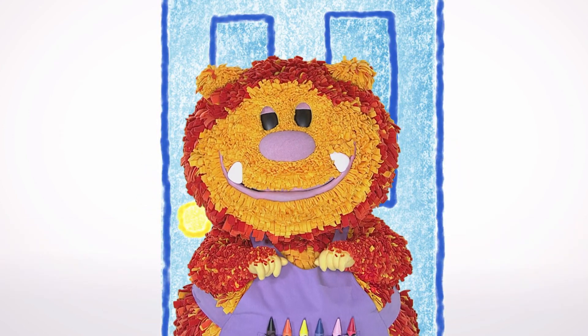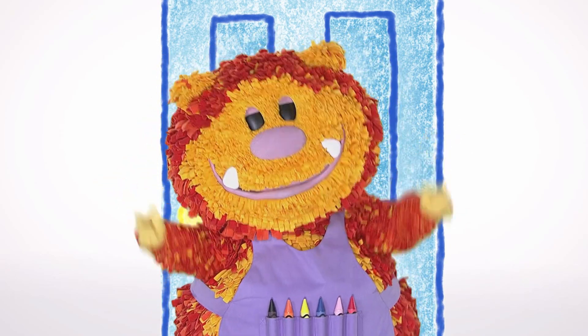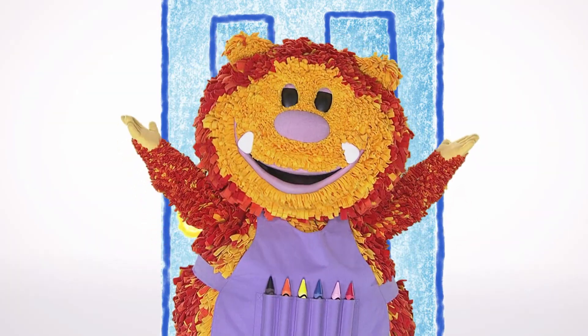Hello everyone! Squiglet here. Would you like to help me squiggle some letters? Look! Here they come!